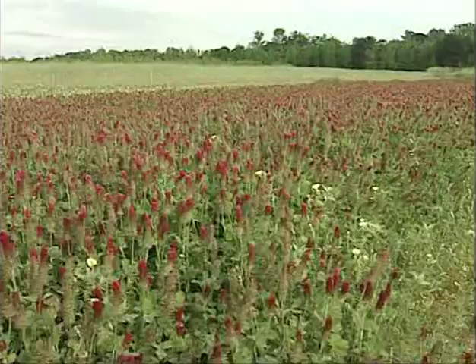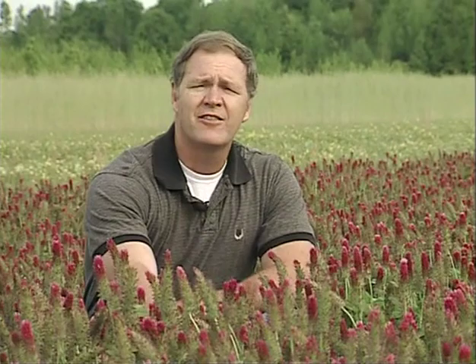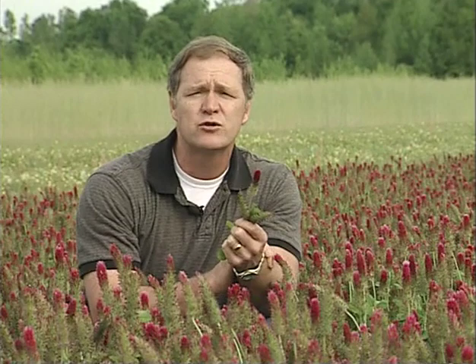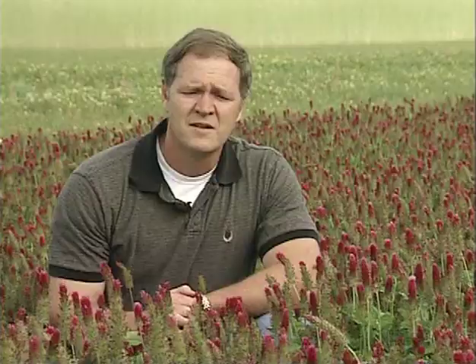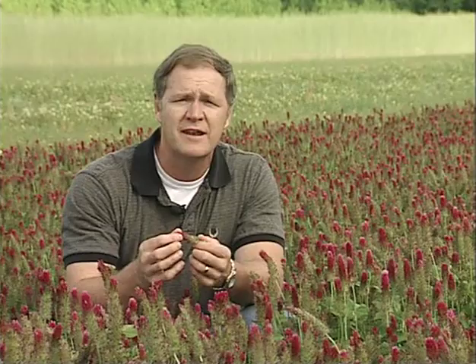I'm standing in a field of crimson clover, which is a winter annual cover crop. Cover crops are one of the most effective conservation practices for improving soil quality. First, they give massive cover to protect against raindrop impact, providing good erosion control. They also increase organic matter through carbon sequestration — the plant takes CO2 from the atmosphere and when the plant is laid on the ground through a no-till system, we can increase carbon or organic matter to the system. Crimson clover, being a legume, provides a symbiotic relationship with rhizobia bacteria to produce nitrogen from the atmosphere — we can get anywhere from 70 to 150 pounds of nitrogen from a crop of crimson clover.